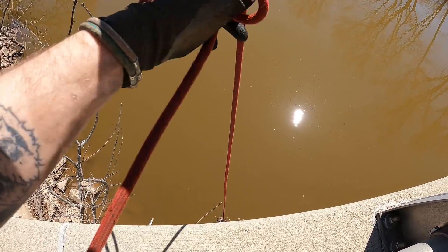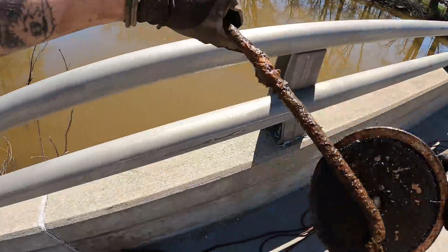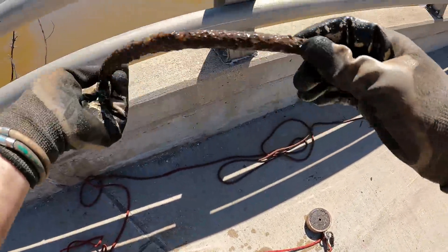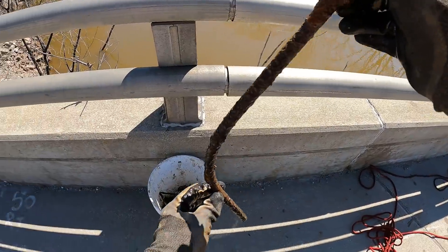There's a little something on there — nothing major. This appears to be some kind of rebar. Cash money!